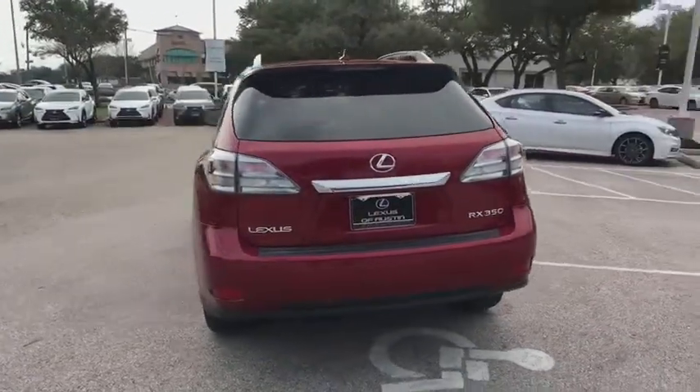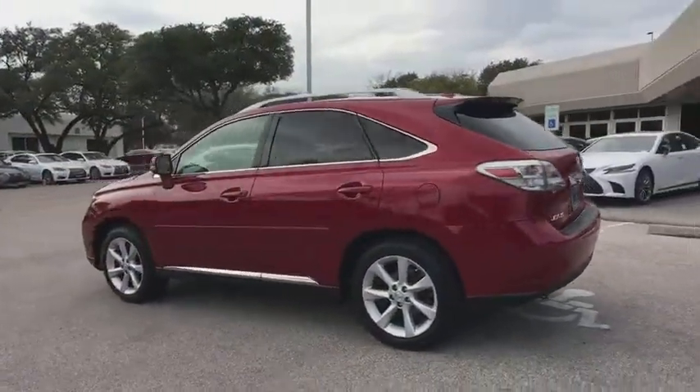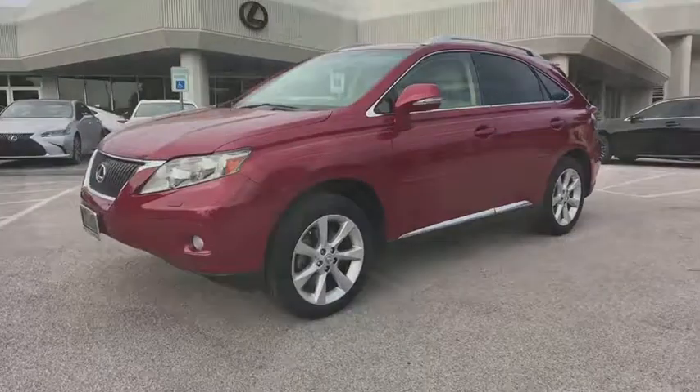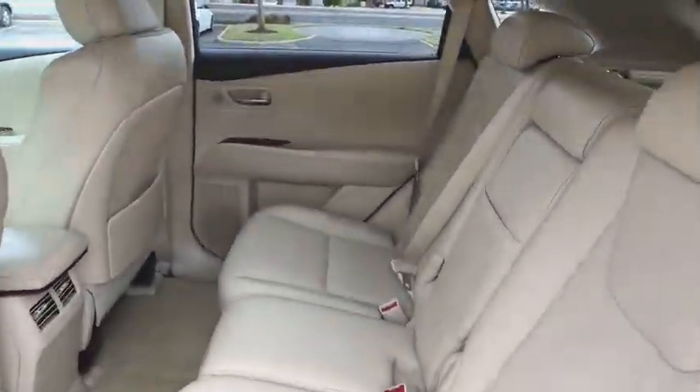Here are some of this vehicle's great options: CD changer, traction control, keyless entry, power passenger seat, dual airbags, alloy wheels, power steering, four-wheel disc brakes, CD player, fog lights, security system, power windows, compass.